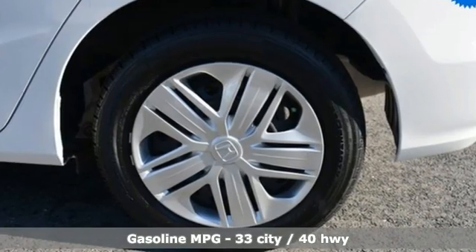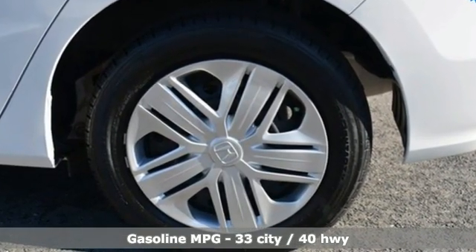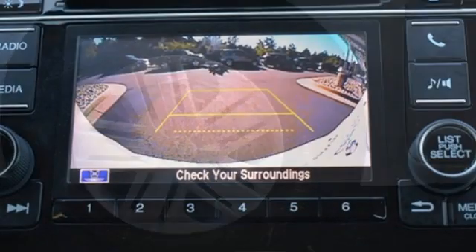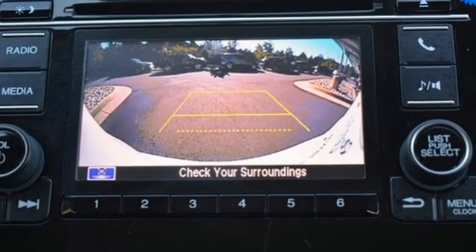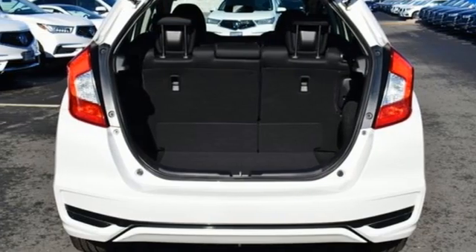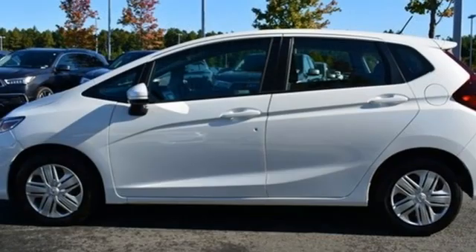Continuously variable automatic transmission, manual tilting steering column, streaming audio, manual telescoping steering column, wireless phone connectivity, external memory control, rear lip spoiler, USB port, and i4 engine.